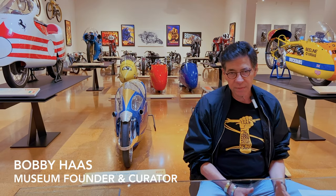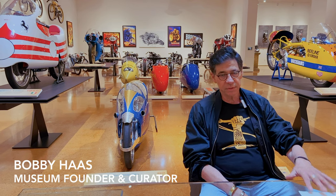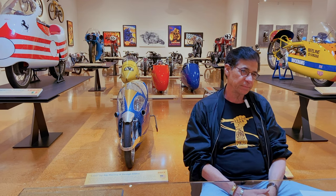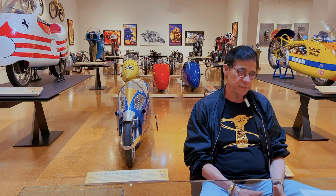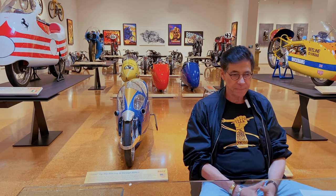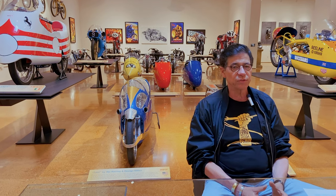Good morning. Unlike prior episodes, I'm not going to start off with the name of this video episode — you probably already know that. But I am going to start off with one sentence that summarizes the point of this episode. And that is this: we don't fill our museum with objects. We fill it with stories.